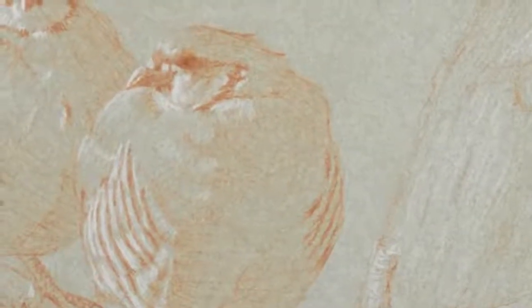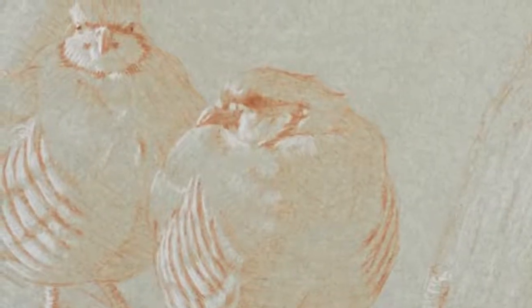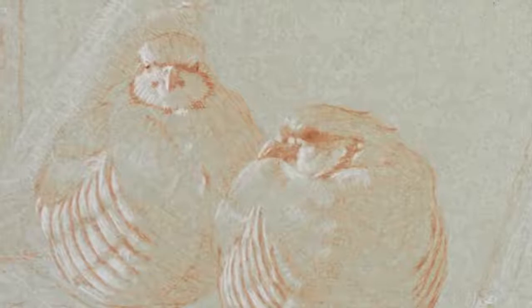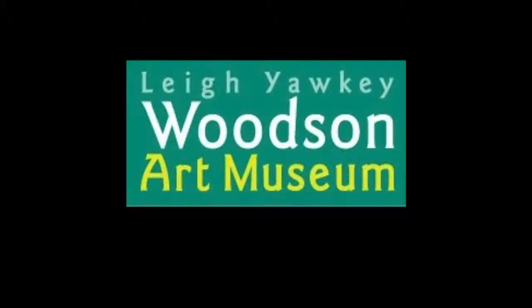In closing, I will leave you with some of the vocalizations of the chucker, just to let you experience this drawing in the same setting I was in when I created it.